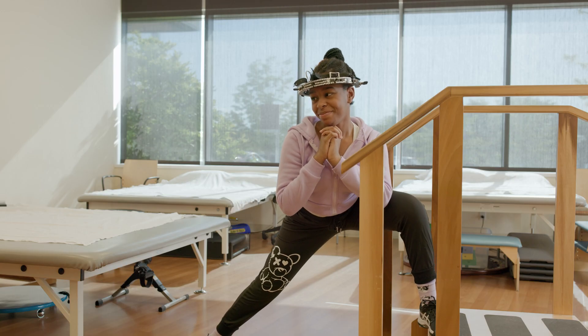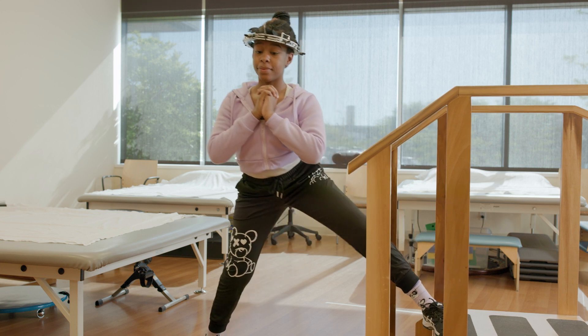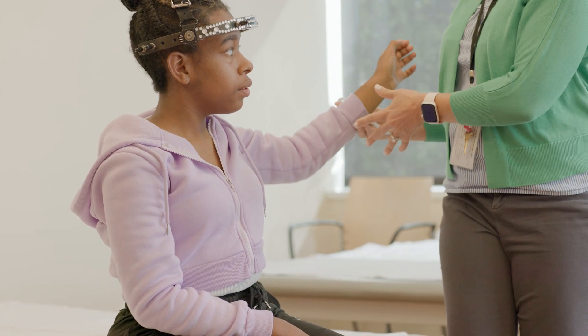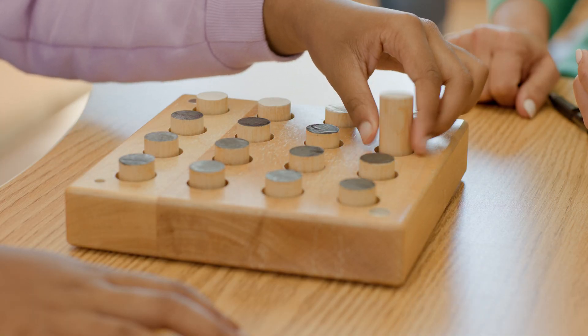If your therapist has determined that you have some limitations in flexibility of your legs they will provide you with a stretching program. During your stay at the hospital, occupational therapy will evaluate your range of motion, upper body strength, coordination, balance, and fine motor hand skills.